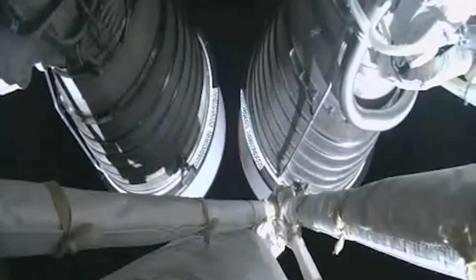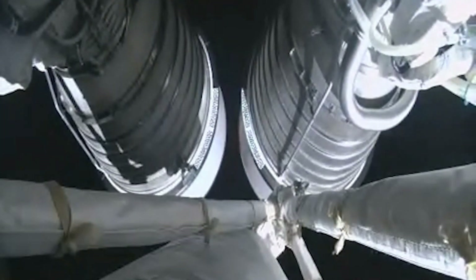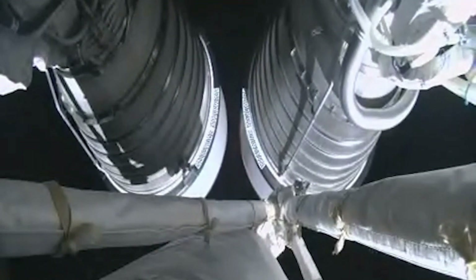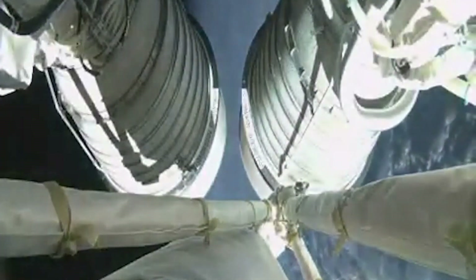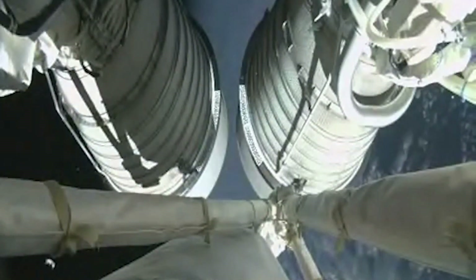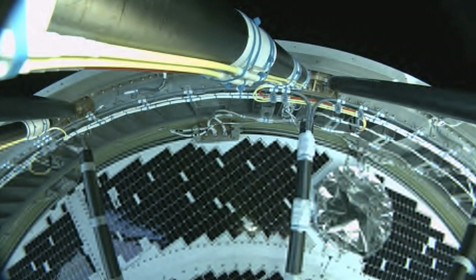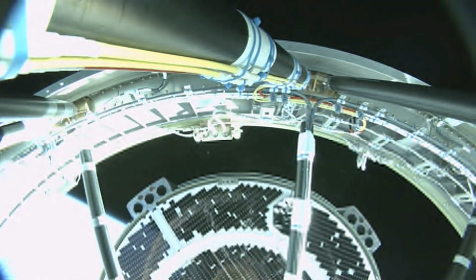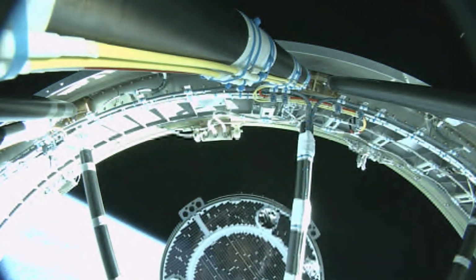Now passing 5 minutes 30 seconds into flight. And we have MECO — main engine cut off. And we have good indication of separation of the OFT capsule.